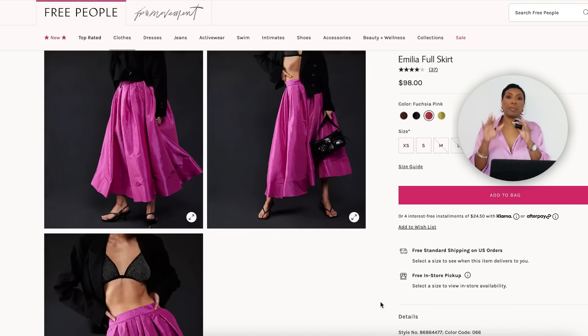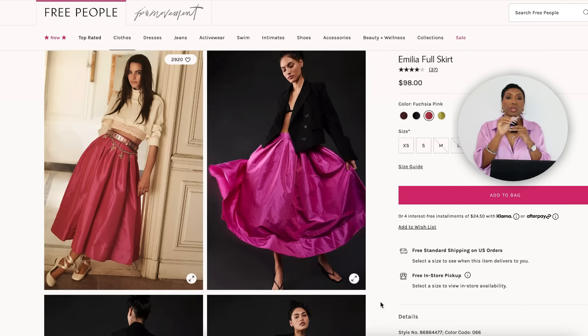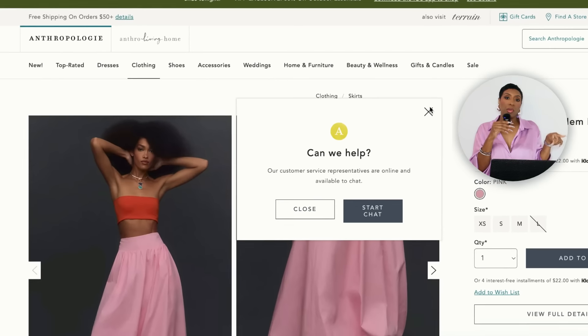First we're going to Free People and looking at this skirt — it's a fuchsia color, not as bubblegum pink as hers but it will still work. This is called the Amila Full Skirt, it's $98, comes in four colors, sizes extra small to extra large. It's giving what we need — the length is poofy enough and it has detailing very similar to those deep pleats.